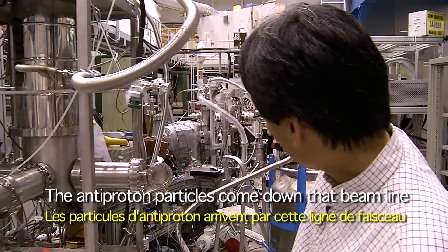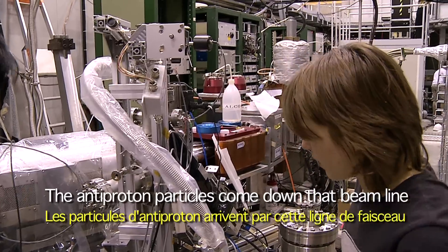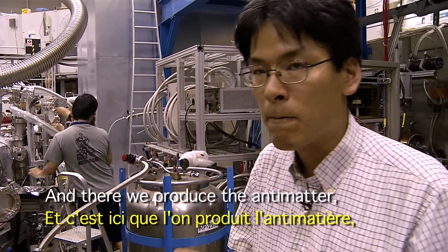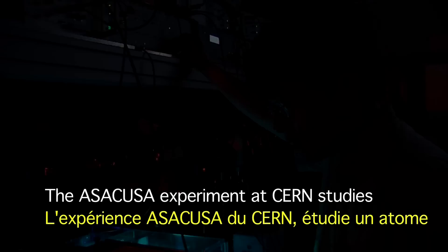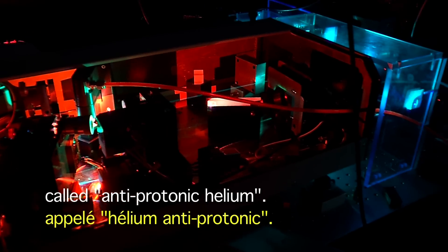The antiproton particles come down that beam line there, and then enter into this helium target. There we produce the antimatter — antiprotonic helium atoms, they are called — these half-matter, half-antimatter particles. The ASACUSA experiment at CERN studies a special kind of half-matter, half-antimatter atom called antiprotonic helium.